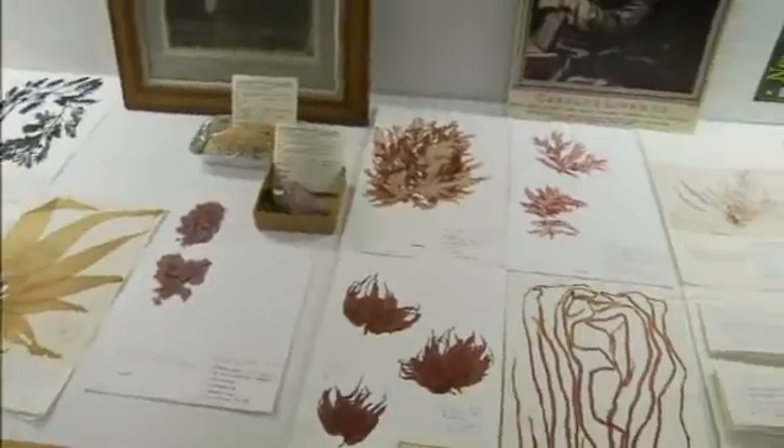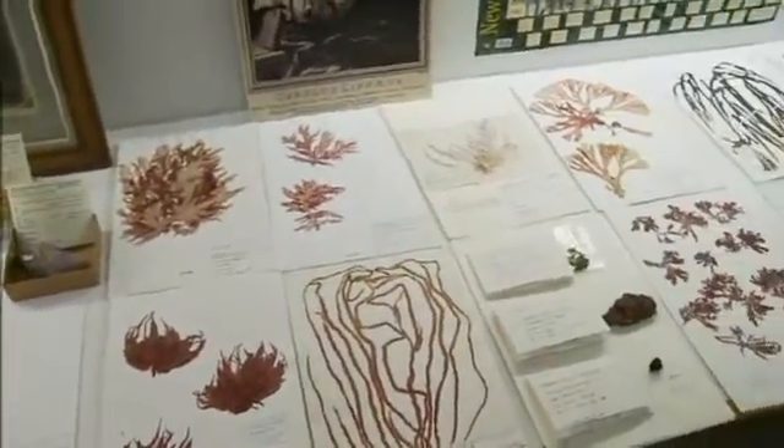They're critical. They form the forests of our ocean; they provide food, shelter, and habitat for animals, and probably most importantly, they provide about half of the oxygen that we breathe.